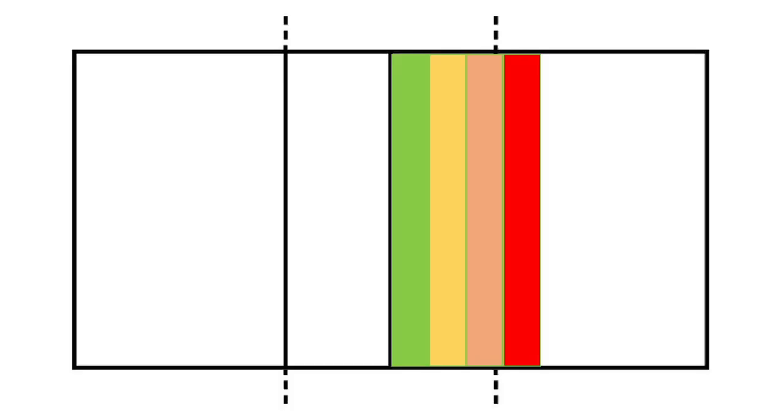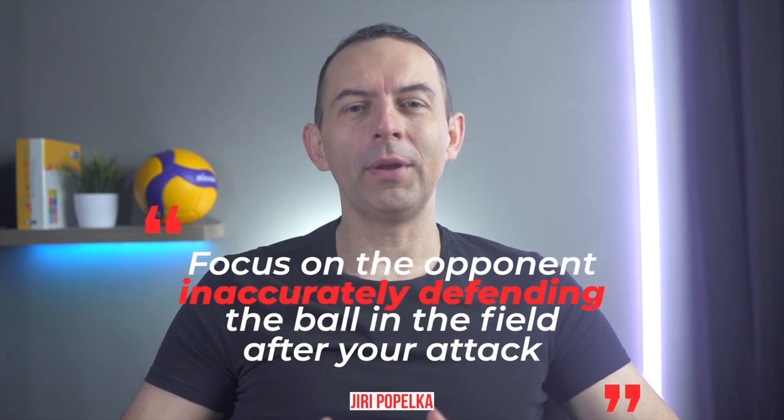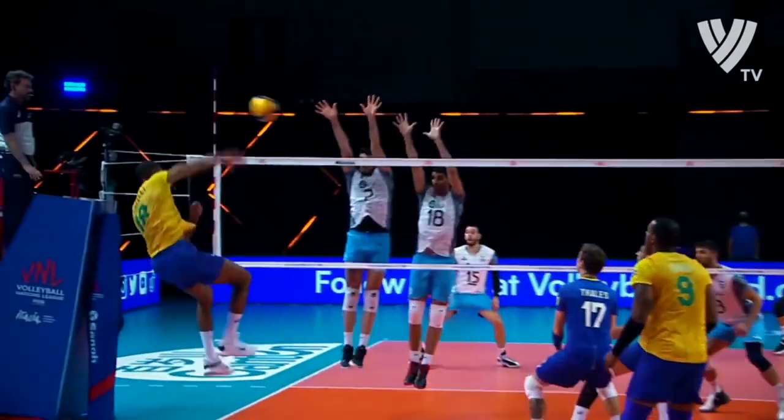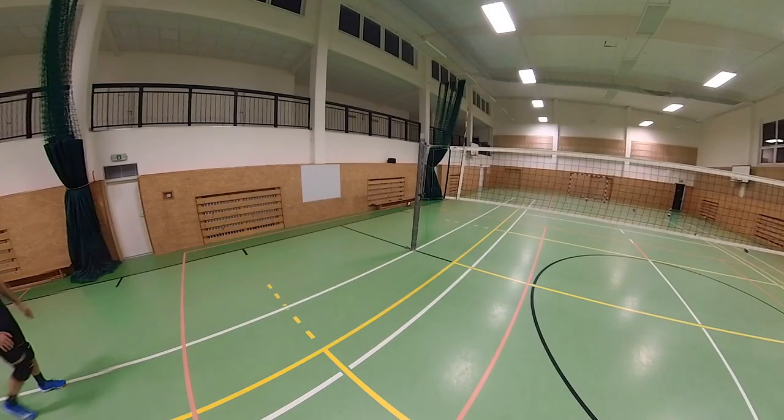Imagine attacking a high set from 5 meters — you won't get a point here in the vast majority of cases. Your opponent won't jump to block, and you'll rarely surprise him with your attack. That's why I advise you, if you are attacking a difficult high set far from the net, don't think primarily about scoring a point. Rather focus on the opponent inaccurately defending the ball in the field after your attack, or on forcing the opponent to attack a high set after a defense — one against which you can build a compact block and defense in the field. But enough theory.